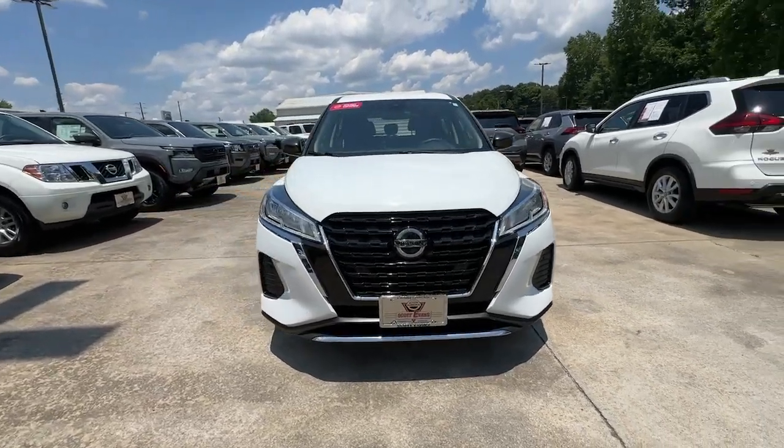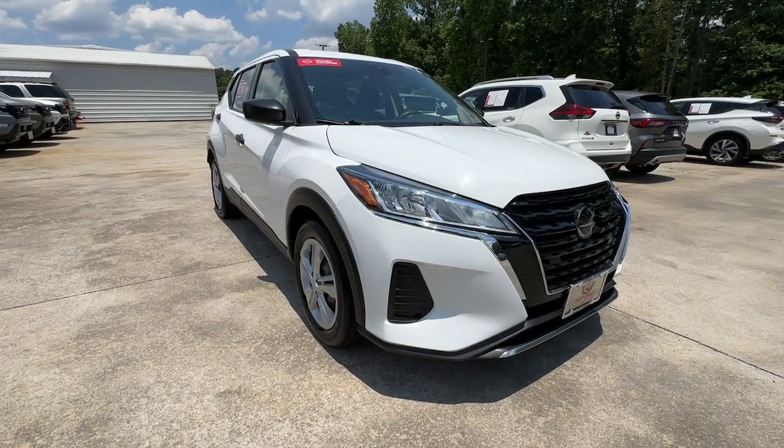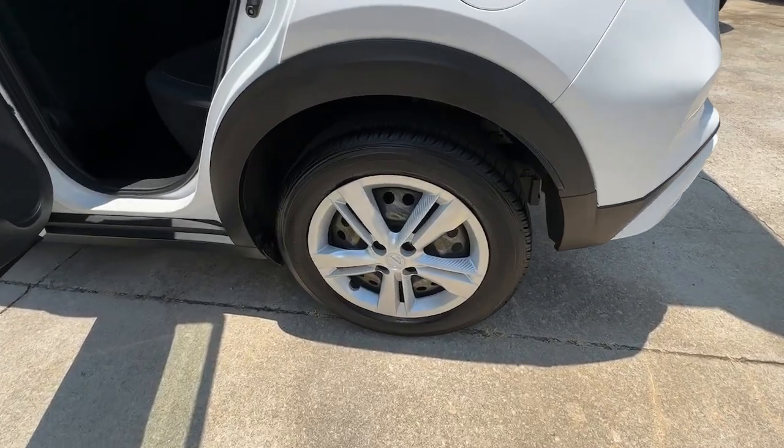These are just some of the great options this vehicle comes with: pre-collision system, intelligent auto on-off high beams, lane departure warning, keyless entry, backup camera, keyless start.